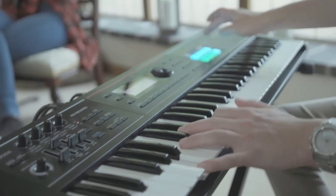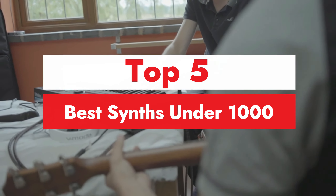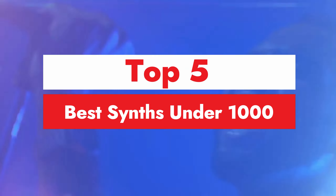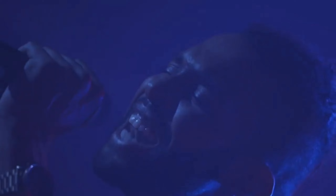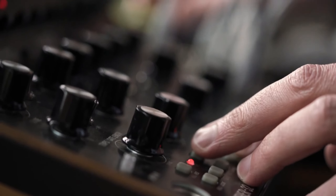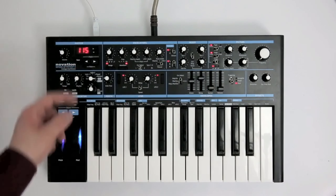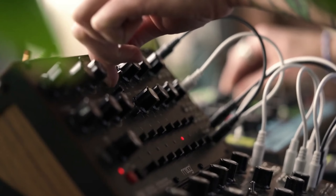Are you ready to take your music production to the next level without breaking the bank? Whether you're just starting out or a seasoned pro, finding the right synthesizer can make all the difference in your sound. In this video, we're diving into the top synths under $1,000 that deliver incredible value, versatility, and that rich, powerful sound you're craving. From vintage vibes to cutting-edge tech, these synths offer a range of tones and features that will inspire your creativity and elevate your music.